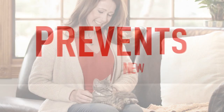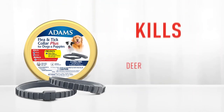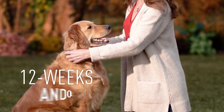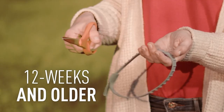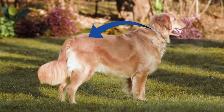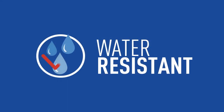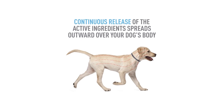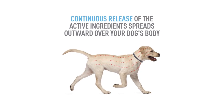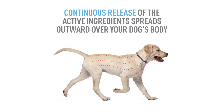There are two collars in each pack, providing up to 12 months of protection against fleas, ticks, and other parasites — giving you plenty of value. There's no need to apply any creams or topical ointments. All you have to do is put the collar around your dog's neck for a one-step solution. For best results, you can combine this collar with other products. It's one-size-fits-all and adjustable — if it's too large, simply cut it to the right size and discard the excess.